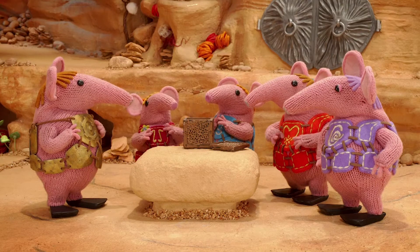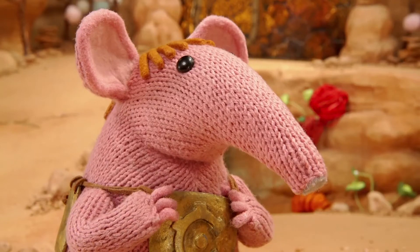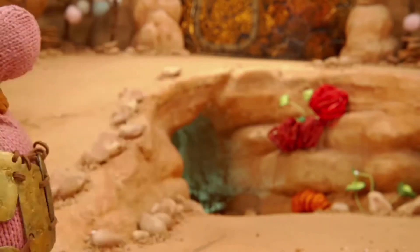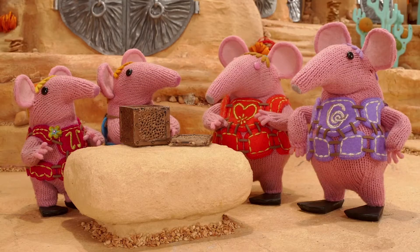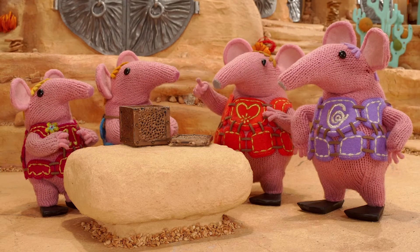Tiny and Small want their own memory box right away. Looks like Major wants to help. What can Tiny and Small find to put in their memory box?